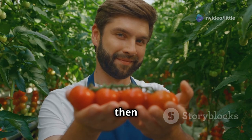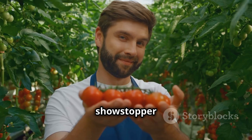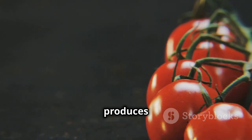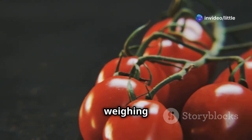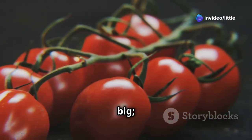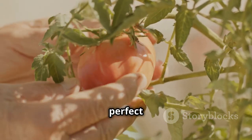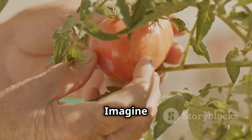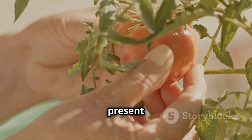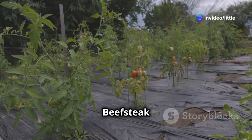If you're after something truly impressive, Big Beef is the one for you. This variety produces enormous tomatoes, often weighing in at over a pound each — not just big, but also incredibly tasty, with a rich sweet flavor perfect for showcasing your gardening prowess. Imagine the look on your friends' faces when you present them with a homegrown tomato the size of a small melon!